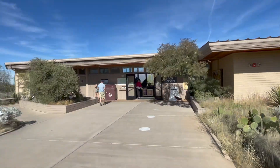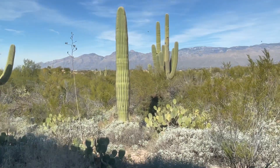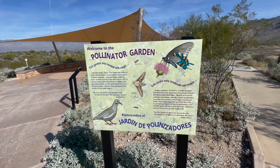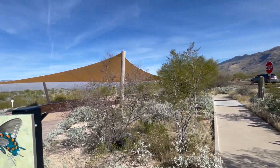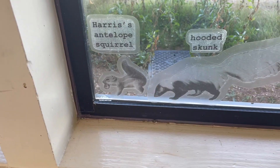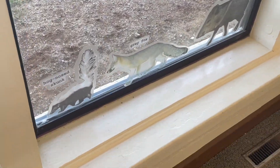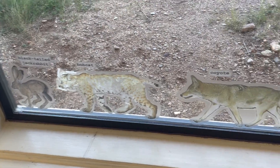Whenever you get to the Saguaro National Park, I always recommend going to the visitor centers because you get to learn a lot. The visitor center here is free, so before you pay to go on the actual loop trails, check out the visitor center. You want to learn about the different species — there's bobcats, there's badgers, raccoons, all kinds of different wildlife and plant life that live there.